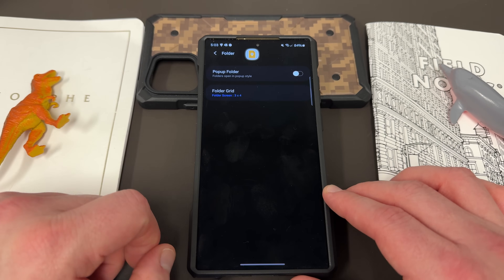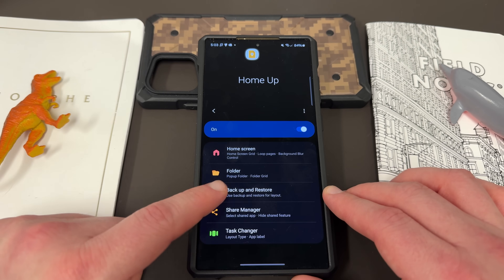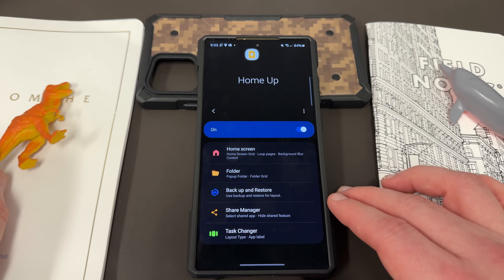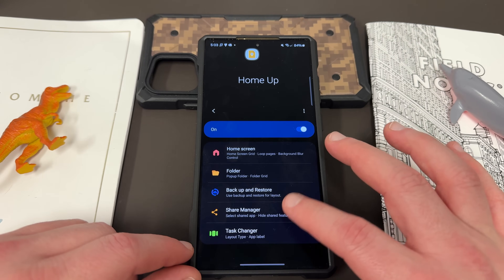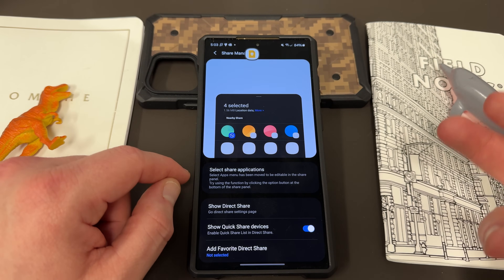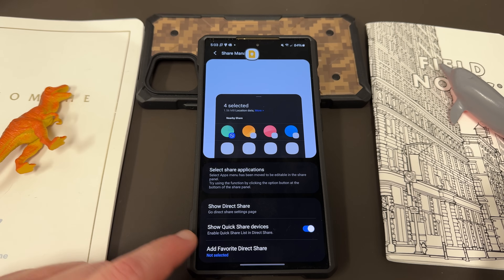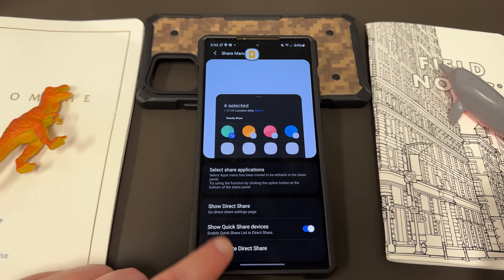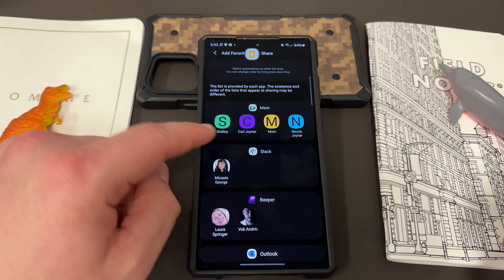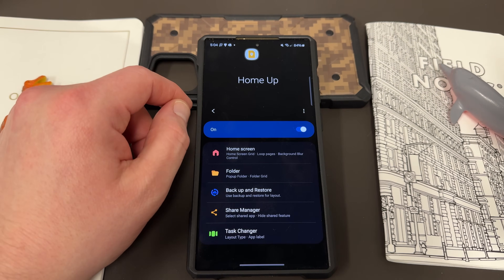The other option is folders — you can change your pop-up folder and folder grid settings. You can also do backup and restore layout, though I usually don't worry too much about that. Share manager lets you choose which toggles are shown when you share something, like which apps come first, and you can show Quick Share devices first. You can also favorite your direct share and choose a contact to be the preferred person to share to as the default.